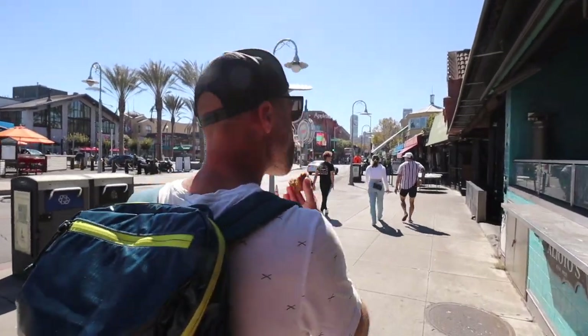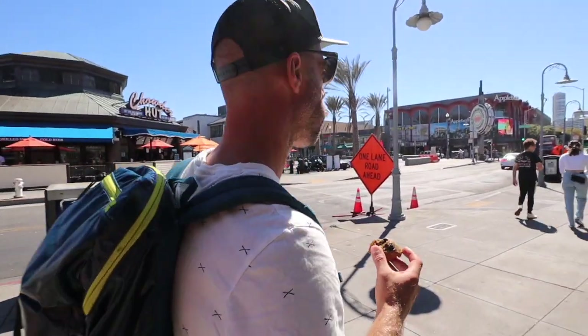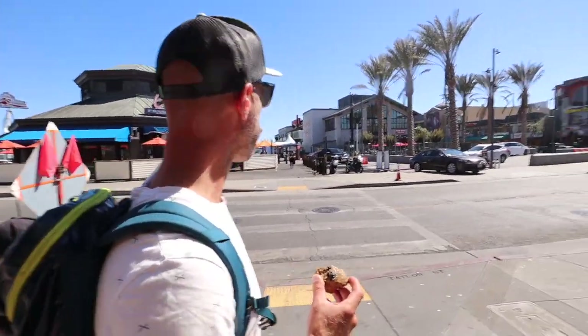Hey captain, where are we? Fisherman's Wharf, in San Francisco. Pretty crazy. It's like simulation overload after being at sea for two, three days, whatever it was. It's crazy, but super awesome, super fun.